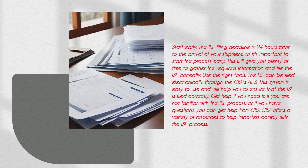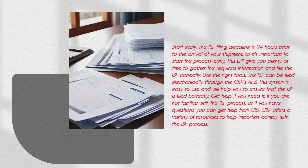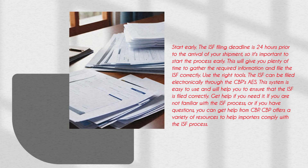Get help if you need it. If you are not familiar with the ISF Process, or if you have questions, you can get help from CBP. CBP offers a variety of resources to help importers comply with the ISF Process.